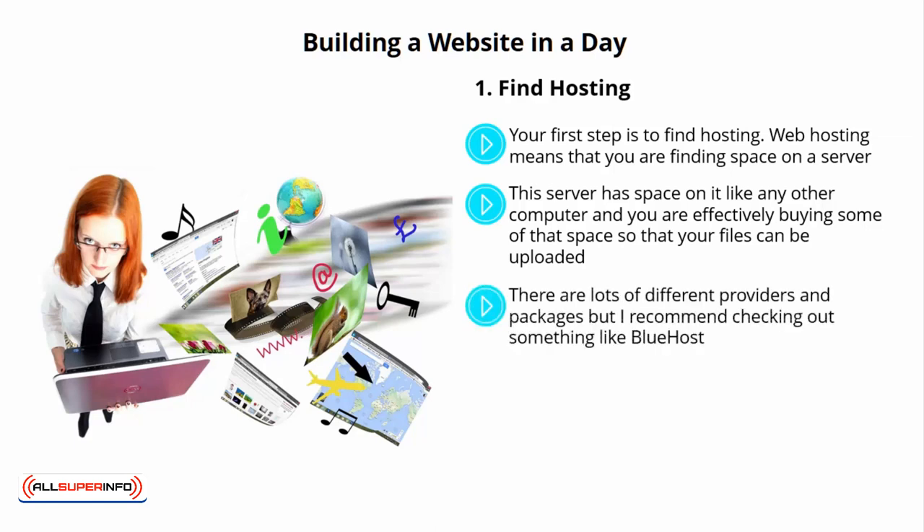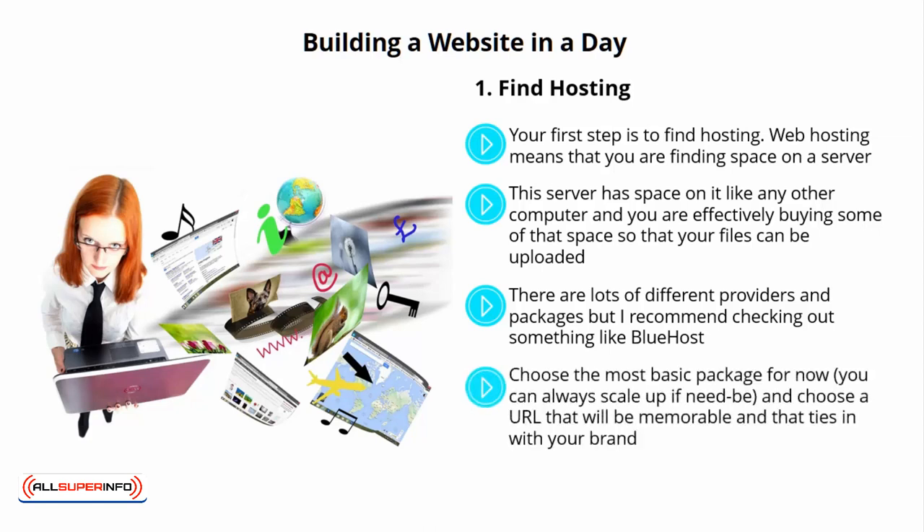There are lots of different providers and packages, but I recommend checking out something like Bluehost. Here you should be able to find hosting, including a domain name — the address that someone types in to find your files — for around $10 per month, or even a little less. Choose the most basic package for now. You can always scale up if need be, and choose a URL that will be memorable and that ties in with your brand.